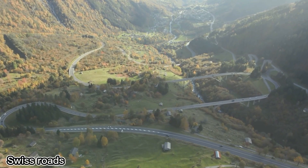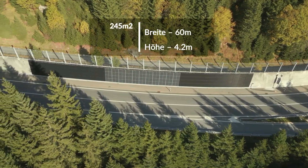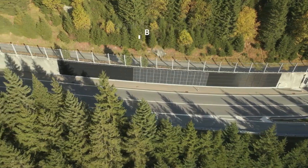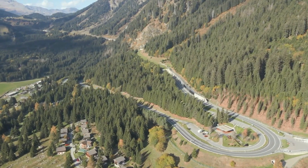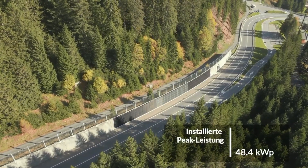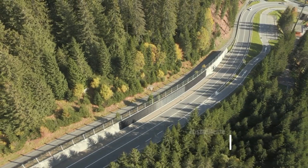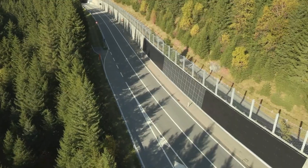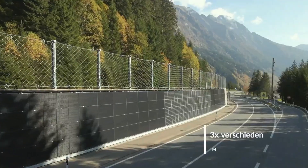Swiss roads could produce up to 55 gigawatt-hours of electricity each year. To explore this potential, the Swiss Federal Roads Office tested solar panels on the A113 highway in the canton of Graubünden. They divided a section of the road into three zones, installing 90 square meters of different photovoltaic panel types. The goal is to expand the project to 6 kilometers of road, reaching a peak capacity of 2.2 megawatts.